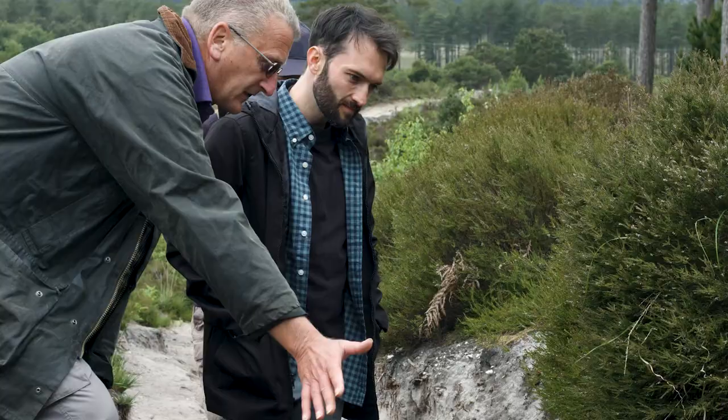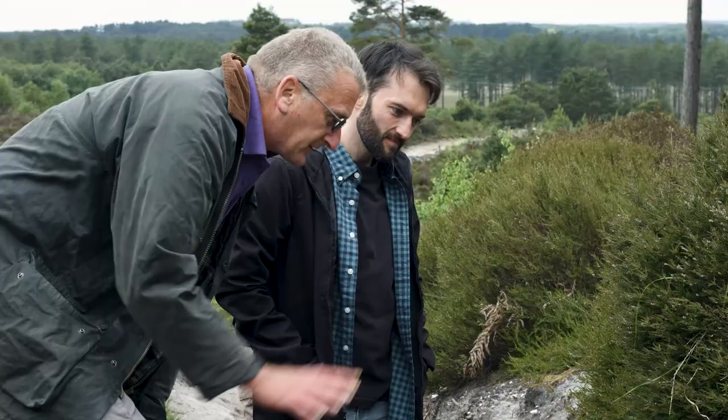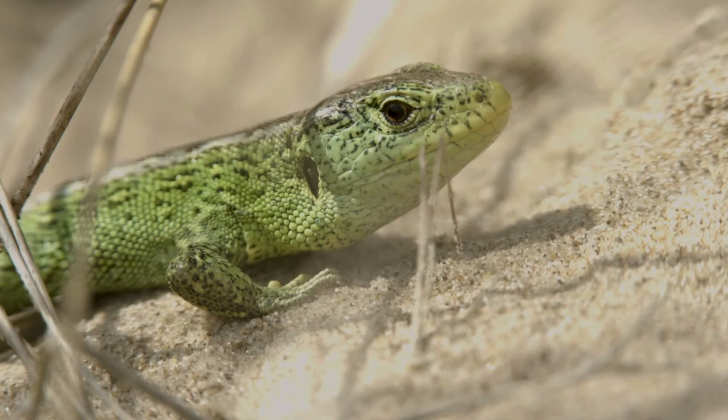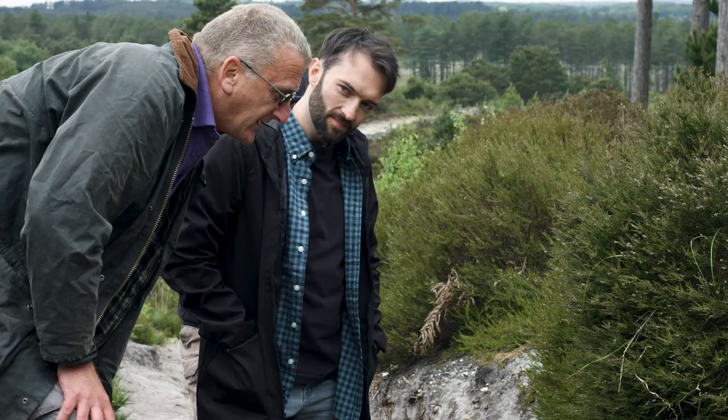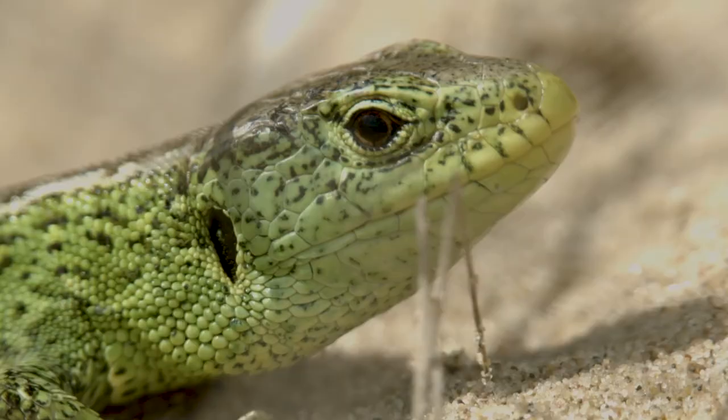So we've got a nice south-facing bank. The sand's pretty compact, open to the sun, so that's going to get a lot of heat throughout the year to incubate the eggs. Here we go — there's a good example of a sand lizard test burrow. What we've got here is a nice flat D shape, probably about an inch across, in perfect conditions.